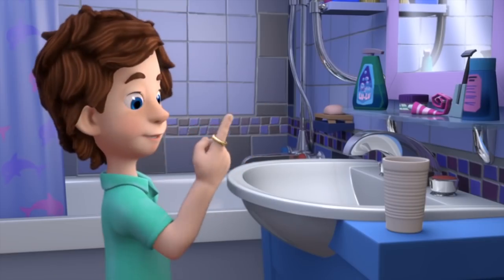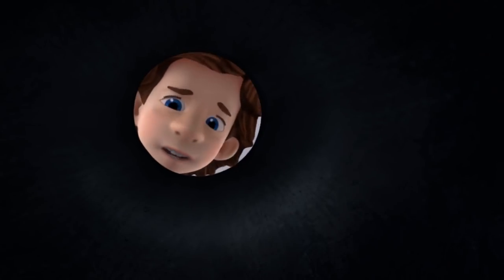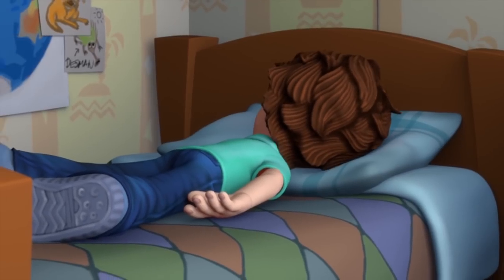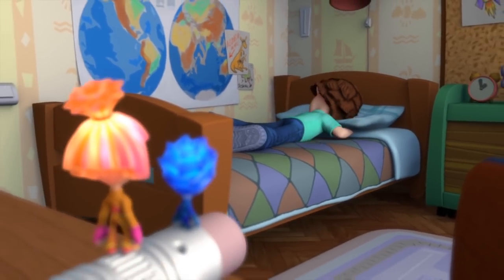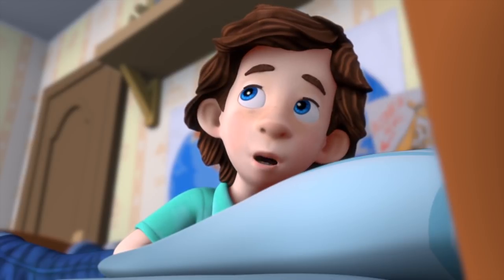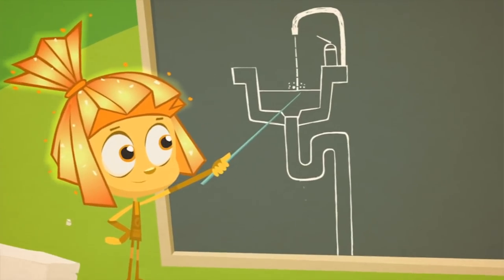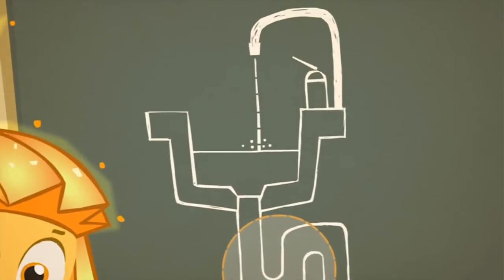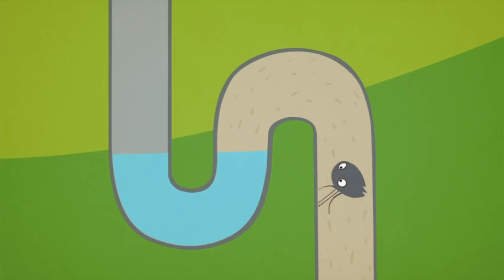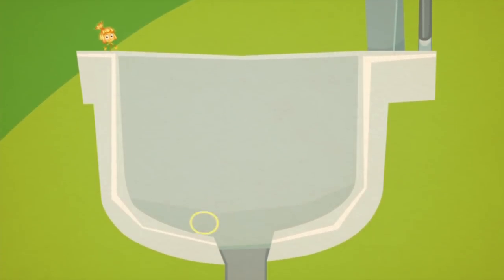Oh! Mom left her ring here. Nolik accidentally knocks the ring into the sink. What have I done? I spoiled my mom and dad's special day! My mom's ring was lying there and I dropped it into the sink — now it's washed away. It didn't wash anywhere! Don't you know anything about how a drain trap works? A drain trap is a special curved pipe under the sink basin. Water flows out of the faucet and flows down into the drain trap, and after that it goes down to the sewer. But when you turn off the water, not all of it washes away — some stays in the drain trap. It's made that way so the smell from the sewer won't get back into the house.